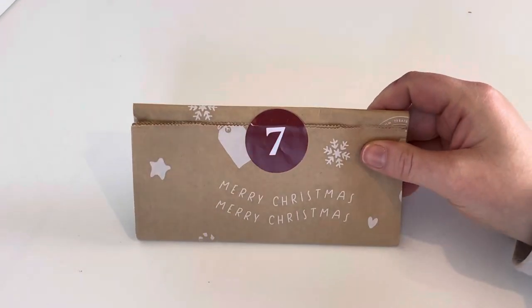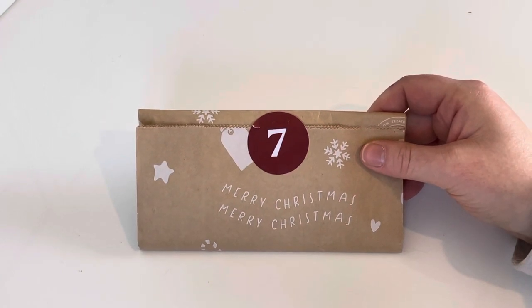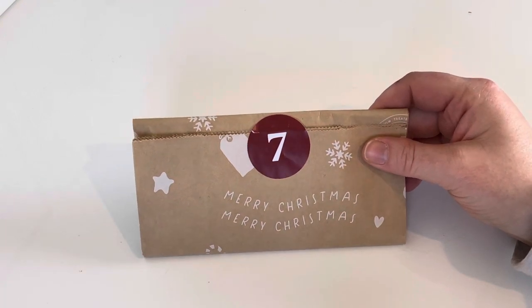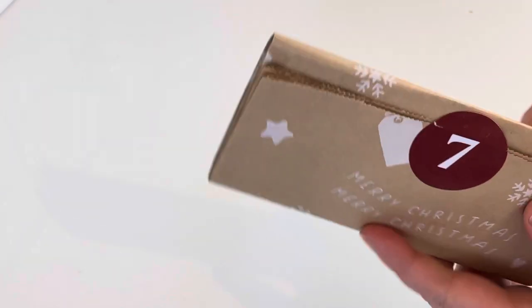I don't have a clue what could be in here and I don't particularly want to know until I've opened it - that's why I'm not feeling the presents and guessing. I like surprises. It's already the seventh and it's another brown bag.